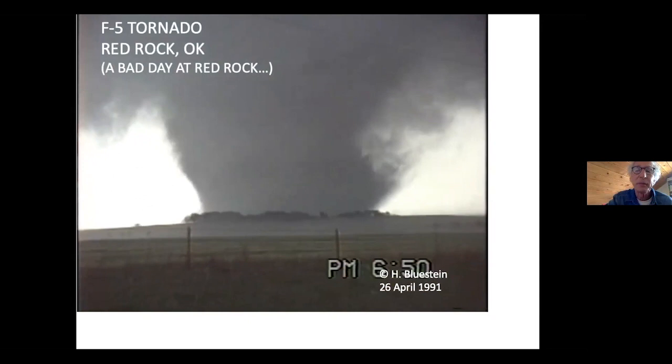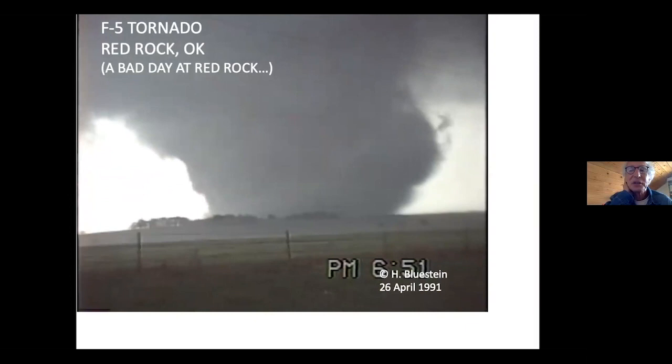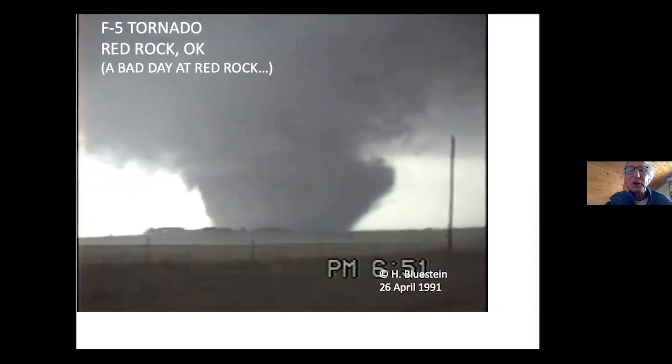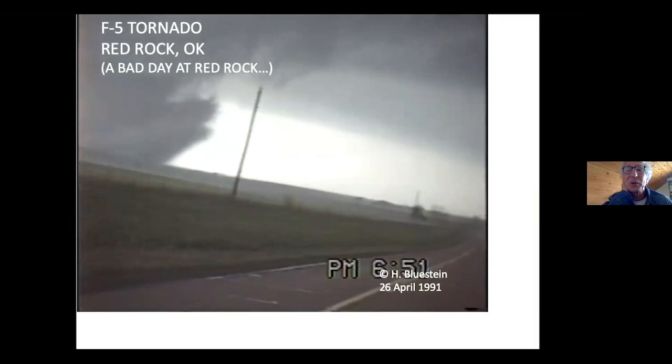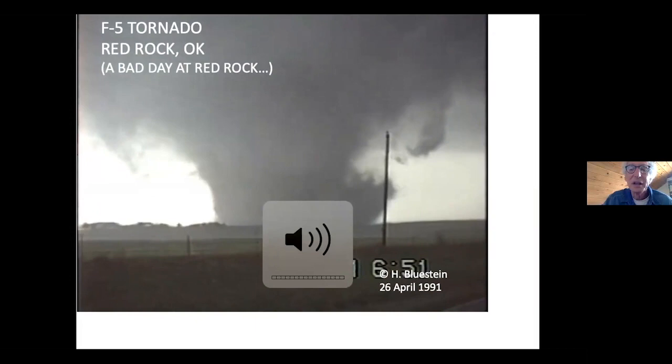I'll stop talking for a minute and just let you watch it. Unfortunately, I wasn't able to get the camera mounted on a tripod — it's too windy — and we're using a radar to look at the wind speeds in the tornado. In a minute or so, we're going to ask the question: why did the tornado cross the road? I hope you can hear the sound of the wind from our location.